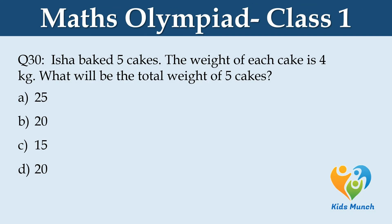You have 5 cakes. The weight of each cake is 4 kg. What will be the total weight of the 5 cakes? Option A: 25, Option B: 10, Option C: 15, Option D: 20.